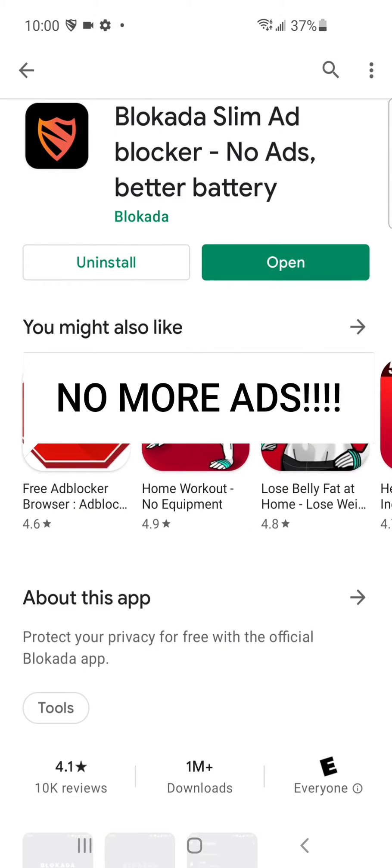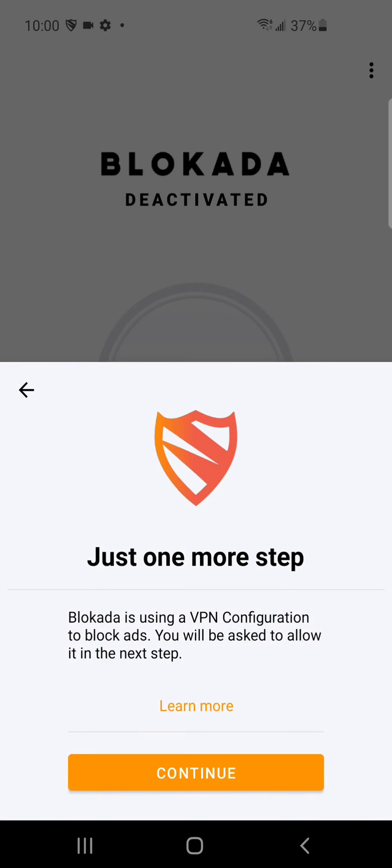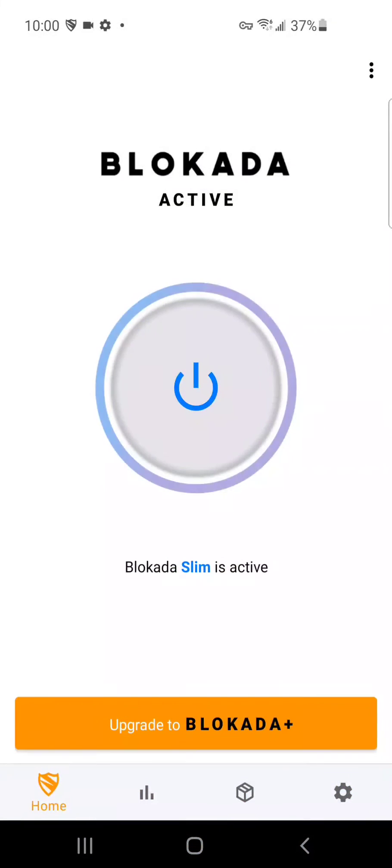All you have to do is install it and open it. There's a big button in the middle of the screen — literally all you have to do is click on it and it automatically activates. Once it says 'active,' that means it's working.